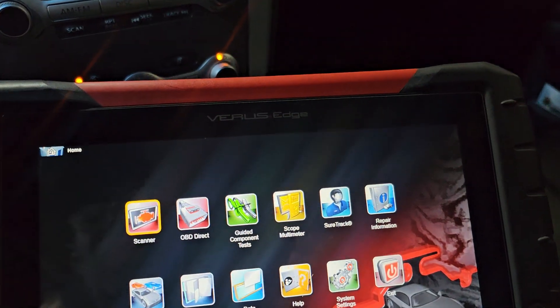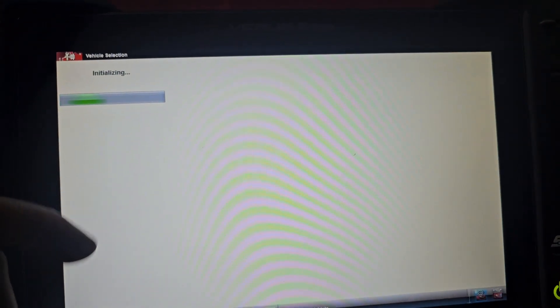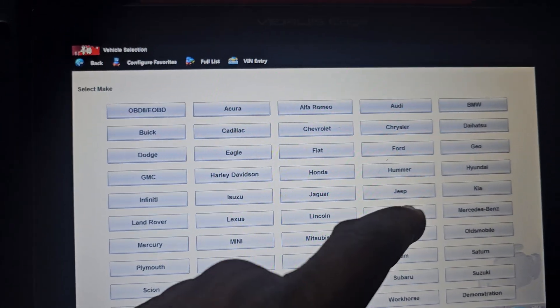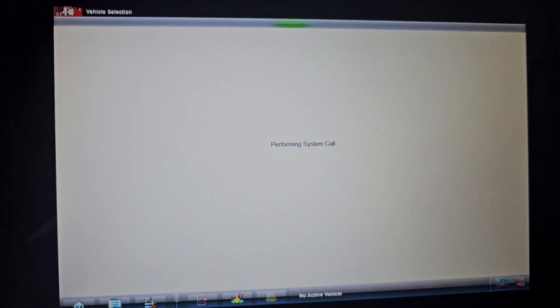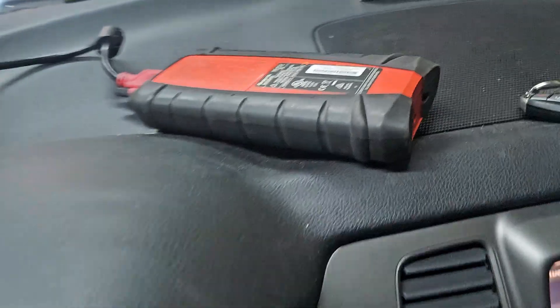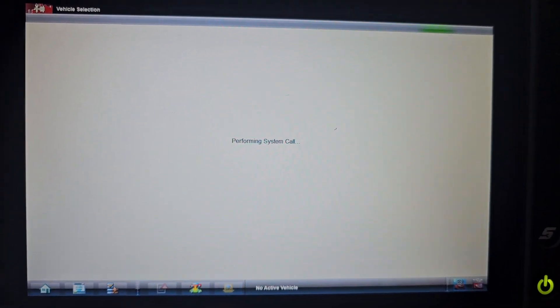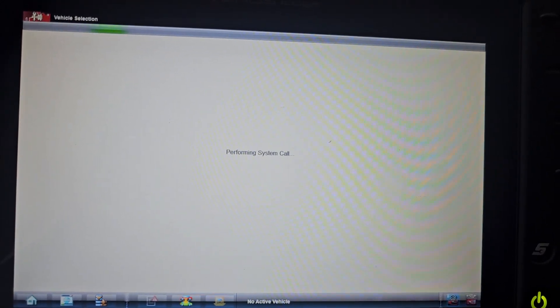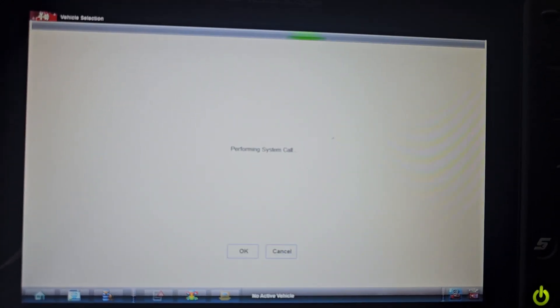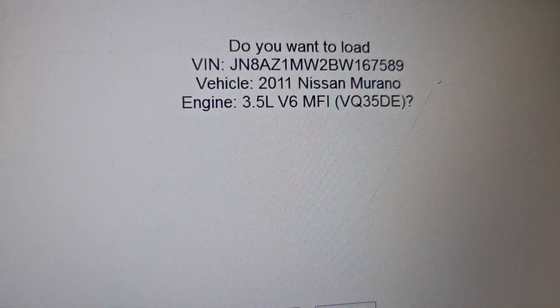Now I'm going into the diagnosis. I'm using the Snap-on interface. I want to show you the data readings. The service was done, the air flow meter sensor was replaced. I'm scanning the system — here is the VIN number.